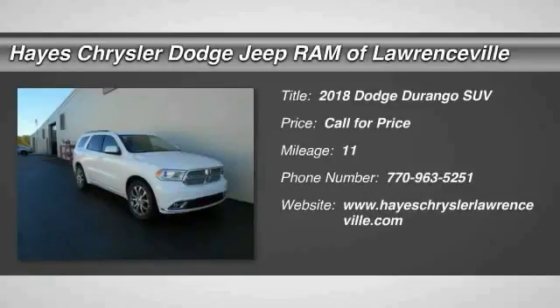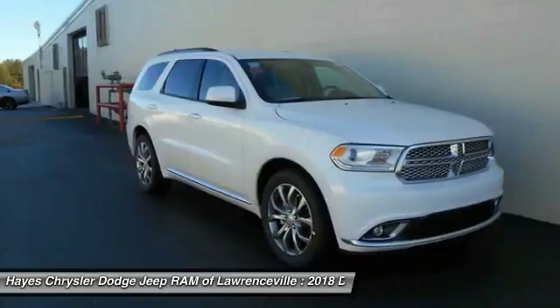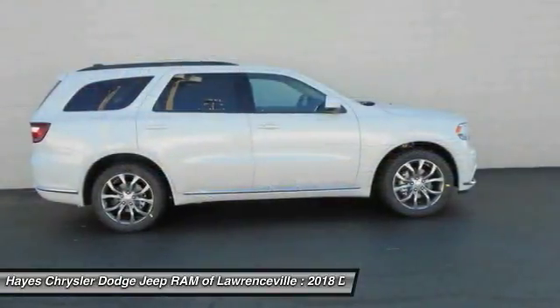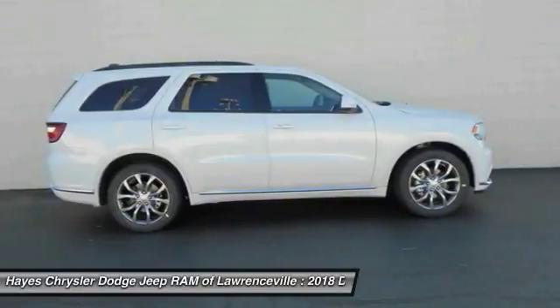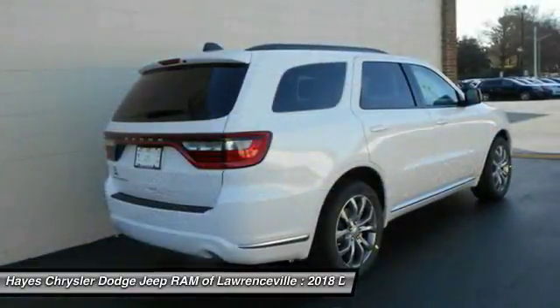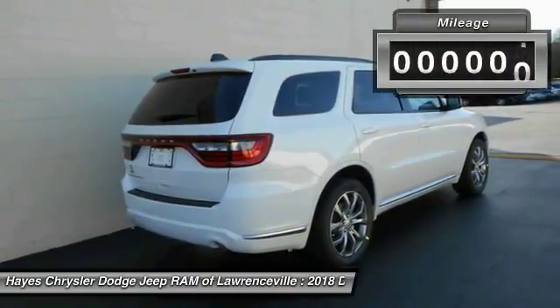Take a ride in the 2018 Durango. The Durango allows you and your family to travel in style and comfort while towing your camper or boat. It offers more interior room and towing capability than most midsize SUVs and has an available third row of seating, underneath sturdy body-on-frame mechanicals, and the option for a powerful V8 engine.